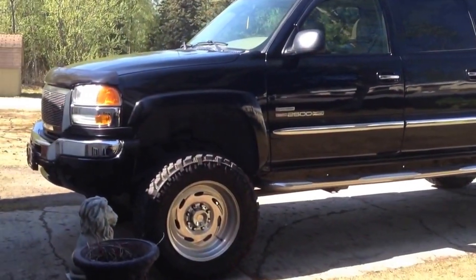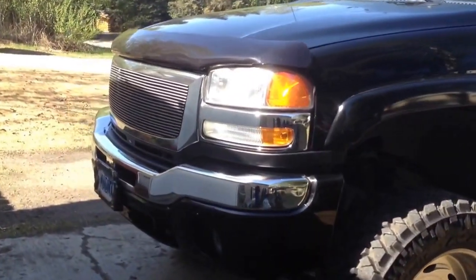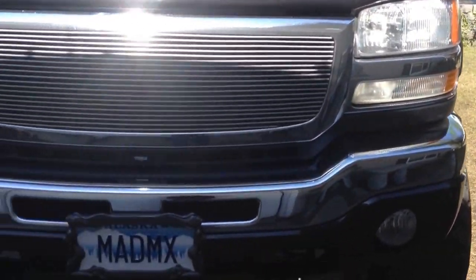Hi, this is the introduction to my channel and my truck. I have a 2007 GMC Sierra 2500 HD with the LBZ Duramax engine.